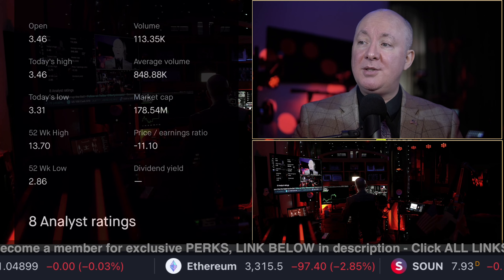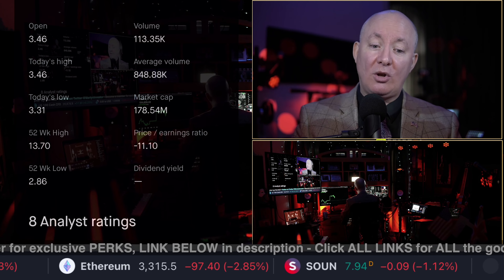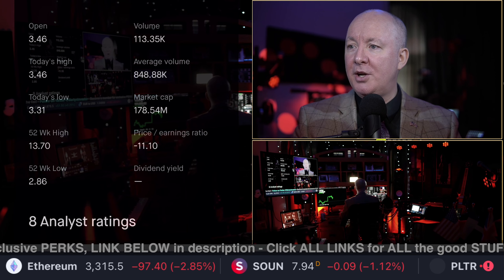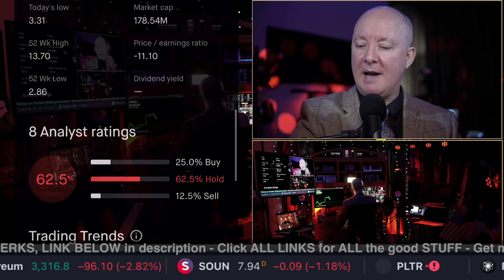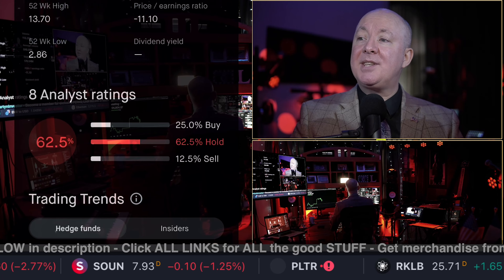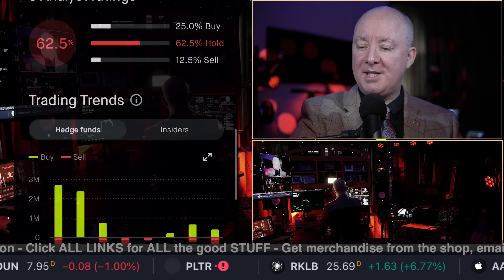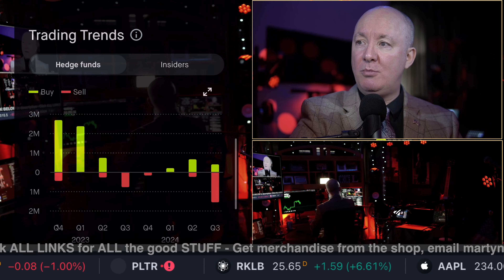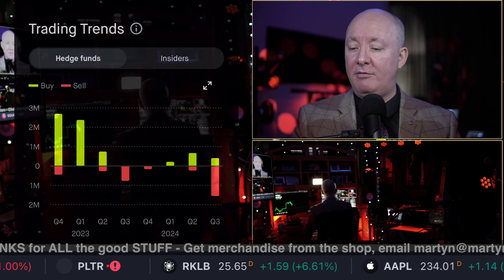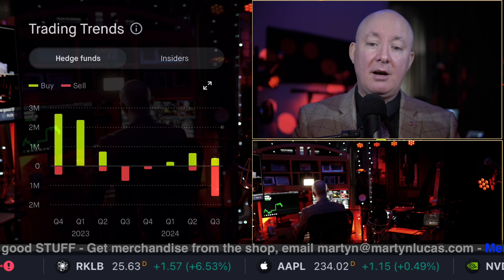Price-earnings ratio: it's losing money — negative 11 times earnings, so 11 times losses. Not very good at all, but that's what you'd expect from a company like this until it breaks through. Analysts are saying it's a hold, not a buy or a sell. But remember, this was paid for by Global Star — I don't buy any of their reviews; I've done my own. They're paid to say it. I'm not.